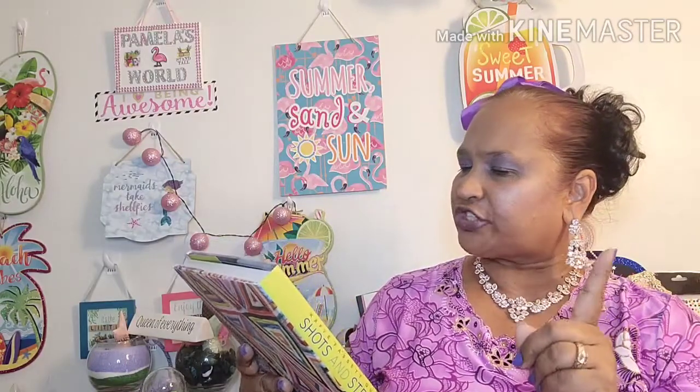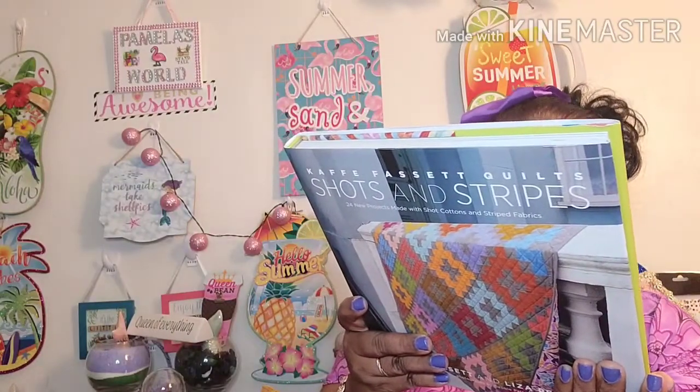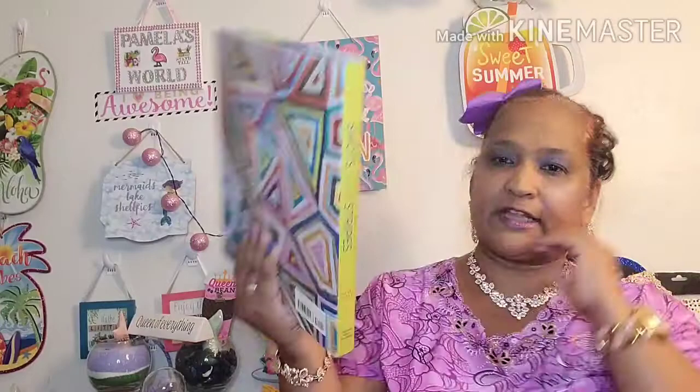Then I picked up 'Kaffe Fassett: Quilts, Shots and Stripes' — 24 new projects made with shot cottons and striped fabrics, with photography by Debbie Patterson. It's retailed at $35 in the US, $40 in Canada, £21.99 in the UK. Look at those patterns — beautiful, just a stunning book. Great coffee table book.